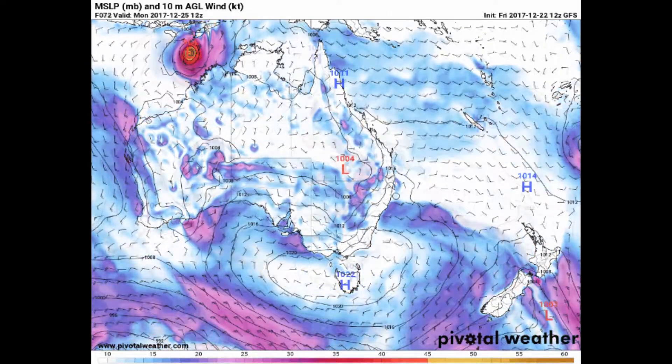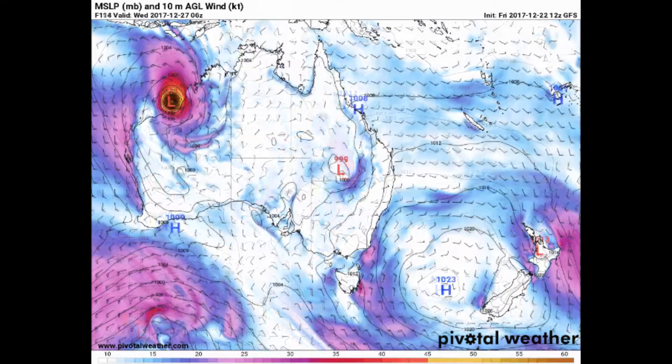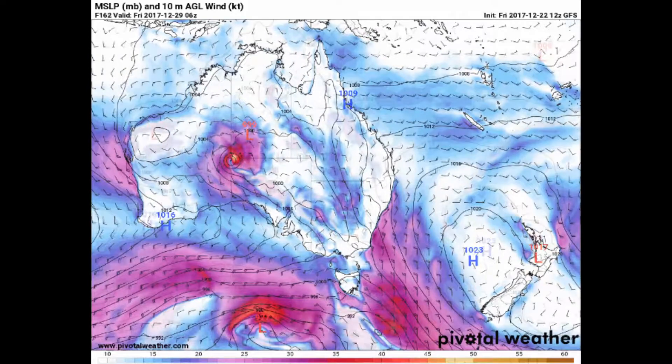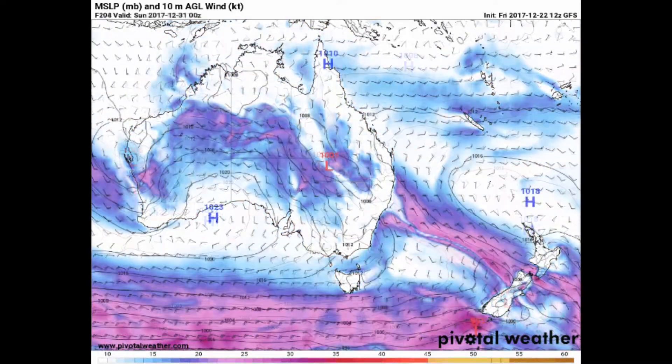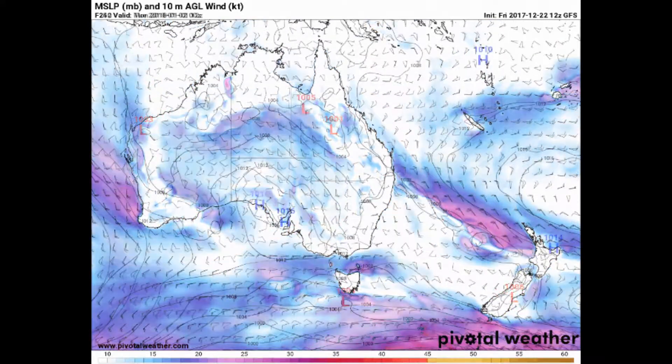You can definitely see 92S, and there is no doubt that it is going to be a tropical cyclone, whilst the models do change. Whether it will be a Cat 1 or Cat 2 system is yet to be determined.